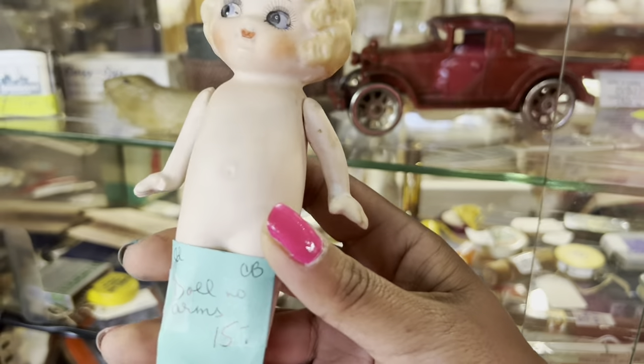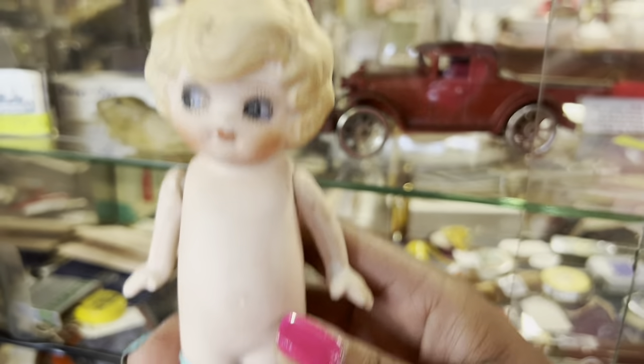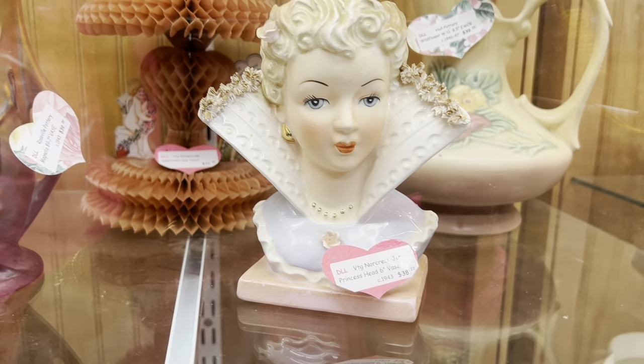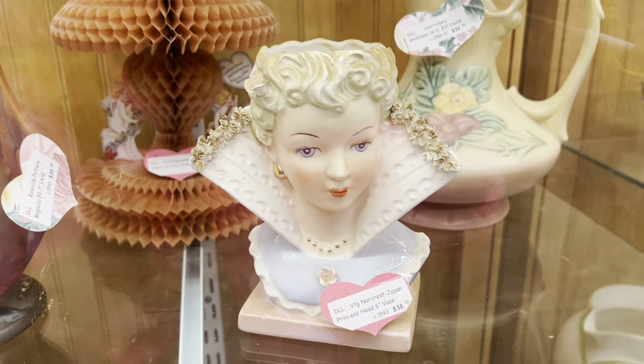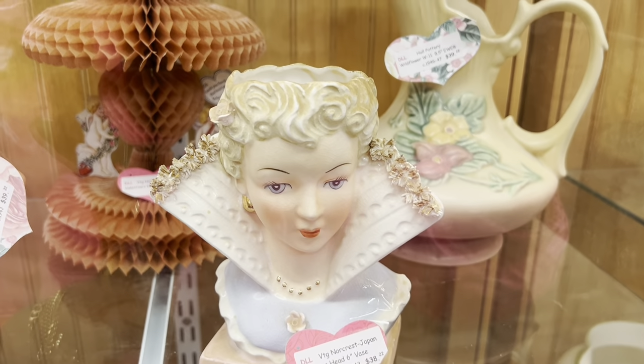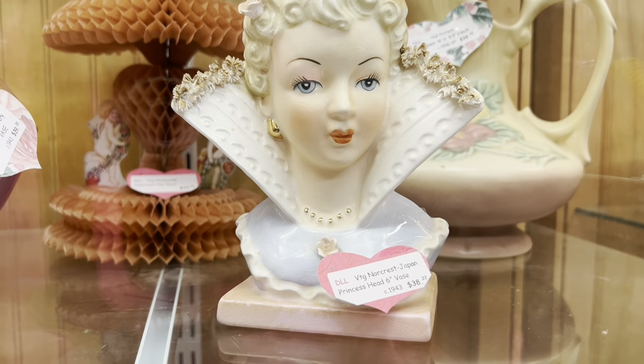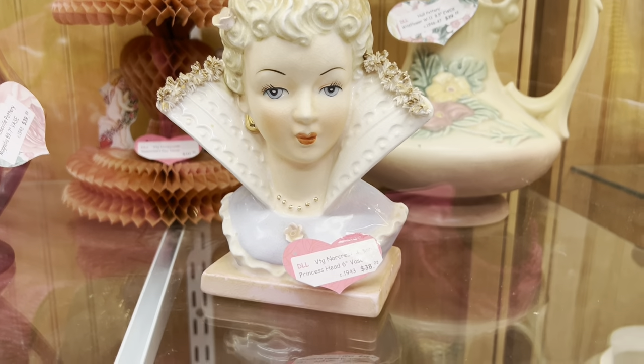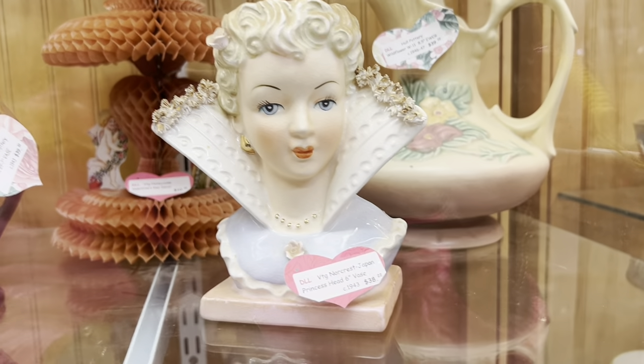I love these Bisque dolls. I'm not really sure why it says 'no arms' though. This one's so pretty — it's $39. They'll do 10%, but I think $36 might be a little high. I'm seeing a little bit of damage, and I don't think these sell for as much as I'd like.